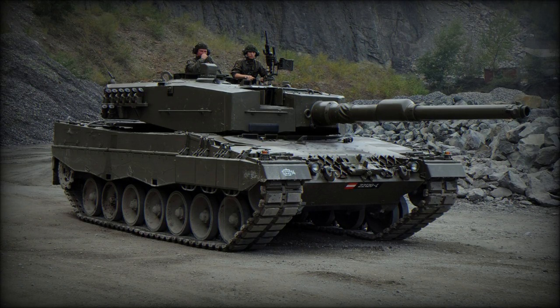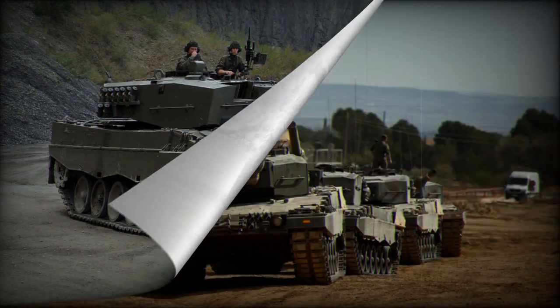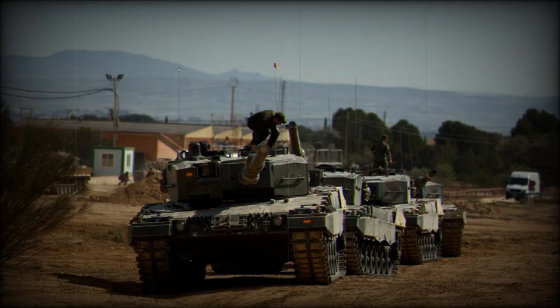According to a tweet by OSI and Technical on July 15, 2023, Ukrainian forces from the 33rd Mechanized Brigade were seen operating a Leopard 2A4 tank fitted with Contact-1 explosive reactive armor (ERA). Let's take a closer look at the capabilities of these two components.